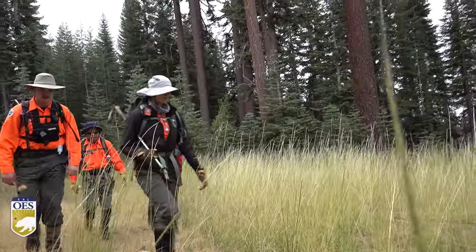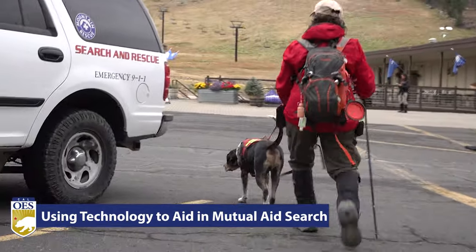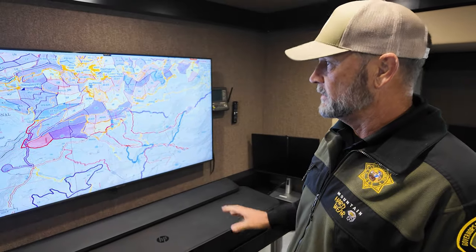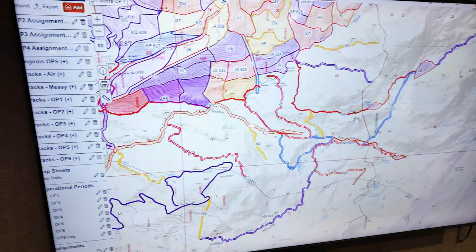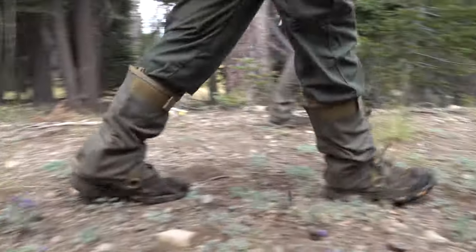Boots on the ground and the sound of search and rescue teams from 18 counties across the state, all coming together to help when Cal OES calls for law enforcement mutual aid. This is how we document and figure out how we're going to search and how we're going to find this person. Navigating rugged terrain and high elevation in Tuolumne County, search and rescue teams are deployed to help locate a missing person.